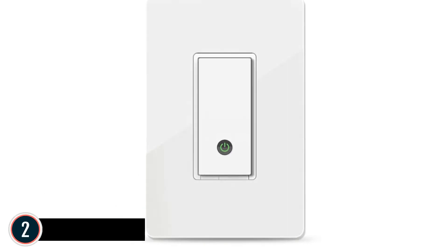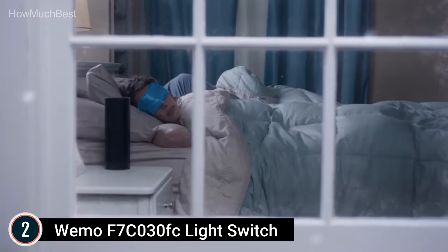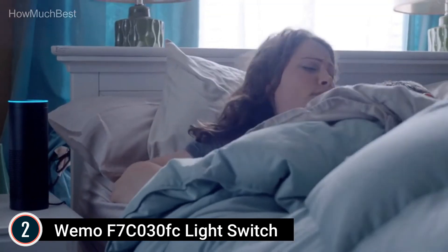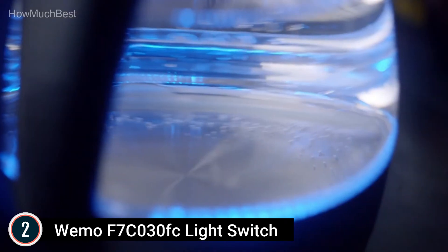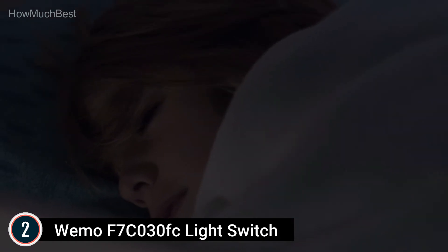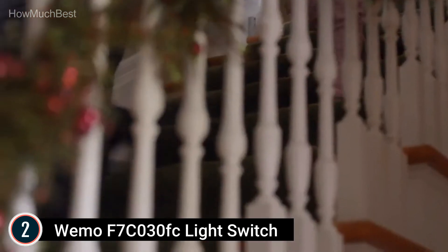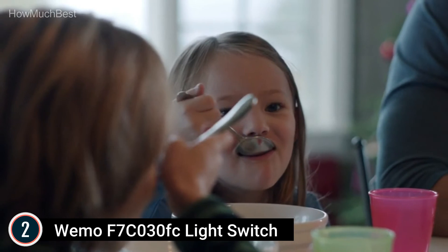Number 2 in our list: the WEMO F7C030FC Light Switch. Wi-Fi connectivity allows you to control your lights from anywhere. The free WEMO app lets you schedule your lights, and away mode turns lights on and off for added safety when you're away. Compatible with Alexa and Google Assistant. This smart light switch lets you remotely control your lighting using your phone or tablet from anywhere without any registration or hub. You can schedule lights to switch off at dawn or sync with sunset so you never arrive home to a dark room.